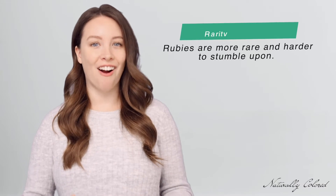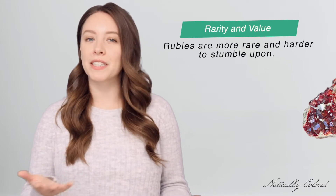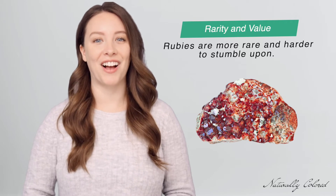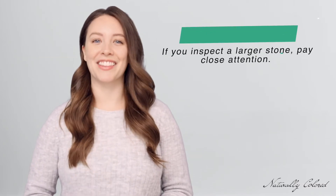Rubies are one of the four most precious gemstones in the world, which means that their actual value and therefore cost should be significantly higher than garnets. Rubies are much more rare and harder to stumble upon. Garnets, on the other hand, are not a specific gemstone, but a group of silicate minerals that can come in a variety of colors. Green garnets can be hard to find, but red ones can be found in abundance. So if the rubies you're about to inspect were easy to find, you should reconsider the source.